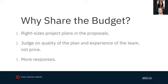Ultimately, many agencies don't respond to RFPs that don't share the budget because they don't know if the budget is adequate. It's absolutely in your best interest to share the budget.